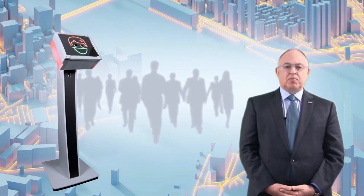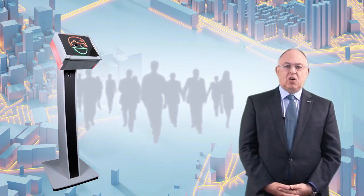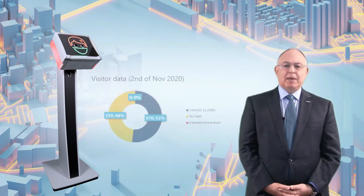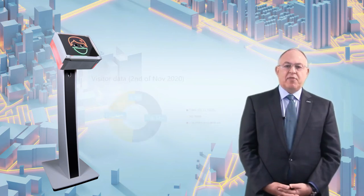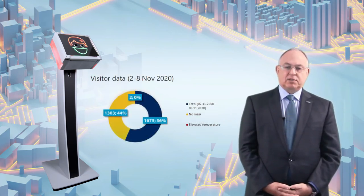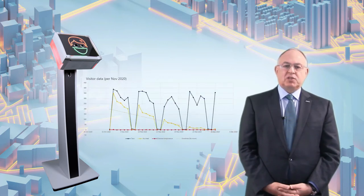In addition, the SecureOS Porter processing computer gathers statistical data on a variety of potential key metrics, like the number of people passing its view, numbers with elevated temperatures, and those not wearing face masks. The statistical results from multiple SecureOS Porter units can be aggregated and processed by a single operator with a specialised data monitoring interface.